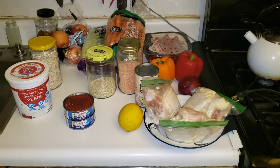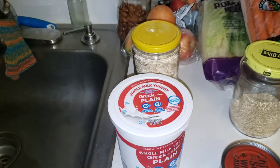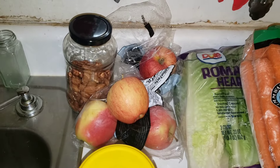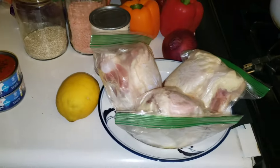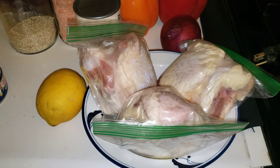Here are the main ingredients I'll be using this week. For breakfast, Greek yogurt or oatmeal. For snacking I have apples and nuts. Lots of carrots. And over here from the freezer I have frozen chicken thighs that are defrosting now.